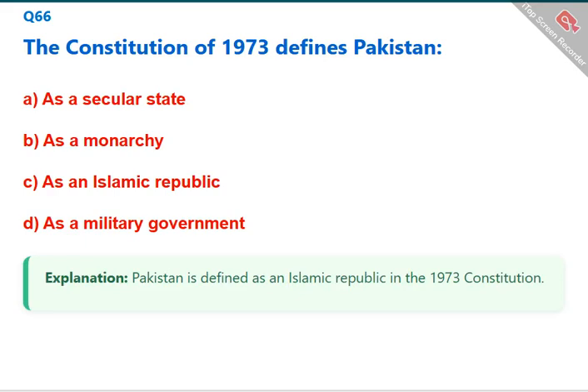Pakistan is defined as an Islamic Republic in the 1973 Constitution. The correct answer is C: as an Islamic Republic.